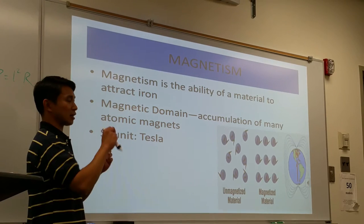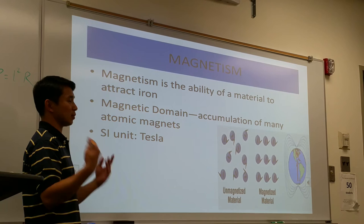The electrons — one spins one direction, the other will spin the other direction, so it can't be said to be magnetic. It's not magnetic.